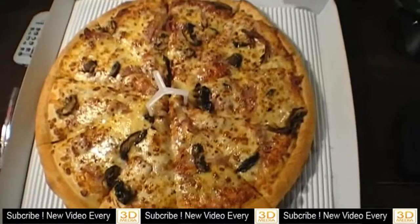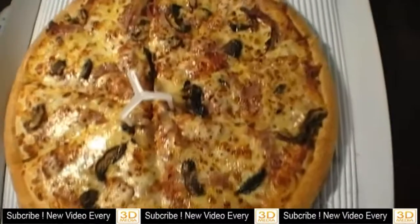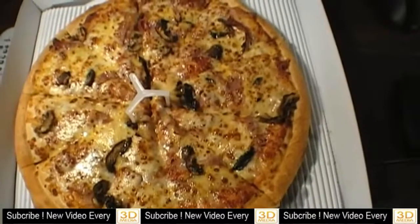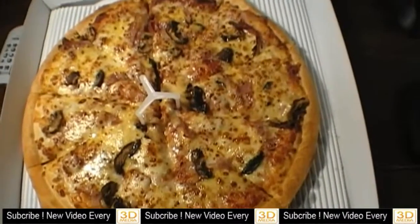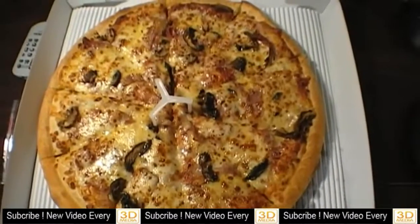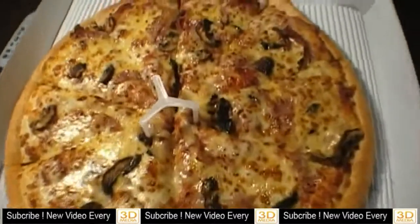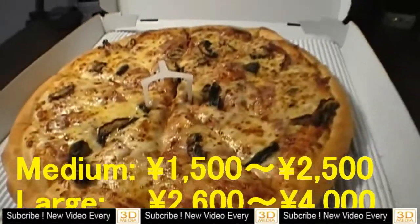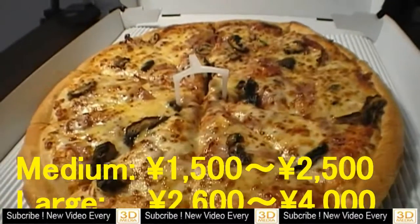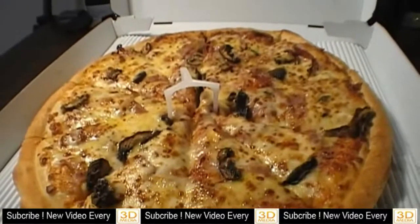I didn't pay 3,300 yen — today is half price day, so I only paid 1,500 yen for this. But they usually cost 3,000 yen for large size. That's too expensive, don't you think?